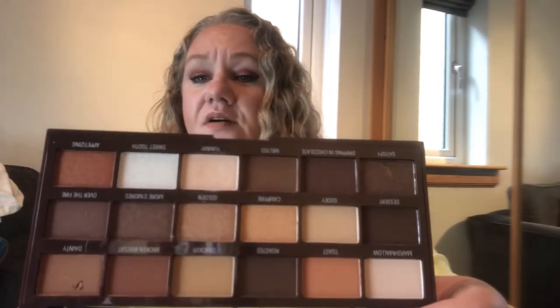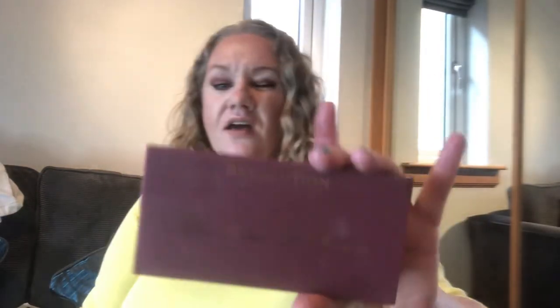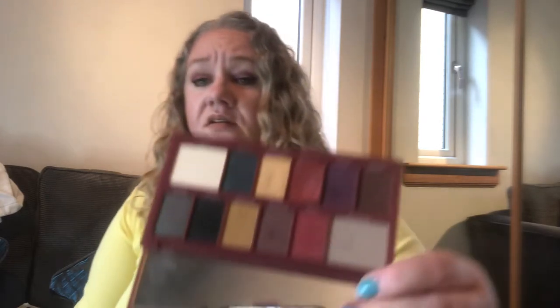This is the I Heart Revolution S'mores — I've dug my finger in but haven't used it; not even swatched. That's a shame. The names are on the palette: Yummy, Melted, Dripping, Chocolate, Gooey, Dessert, Campfire, Marshmallow — sounds amazing! Then I did a look with this one: the Revolution Beautiful Darkness. The colors are gorgeous and they're actually listed on the palette. I'm going to send that off to one of my friends who loves it.